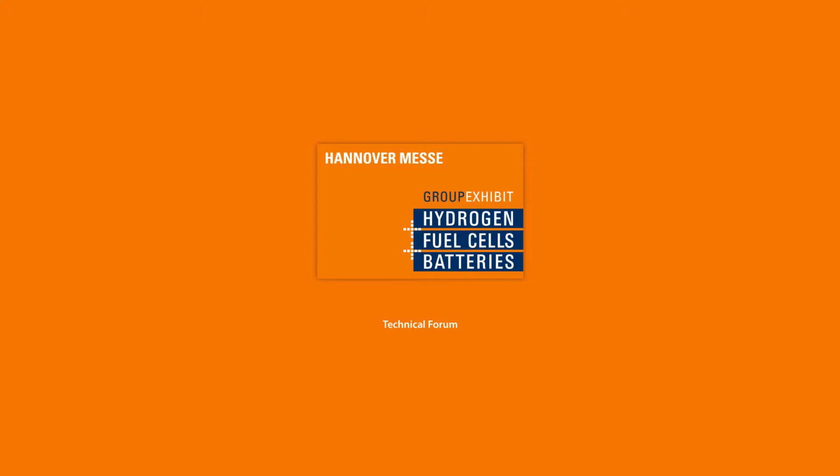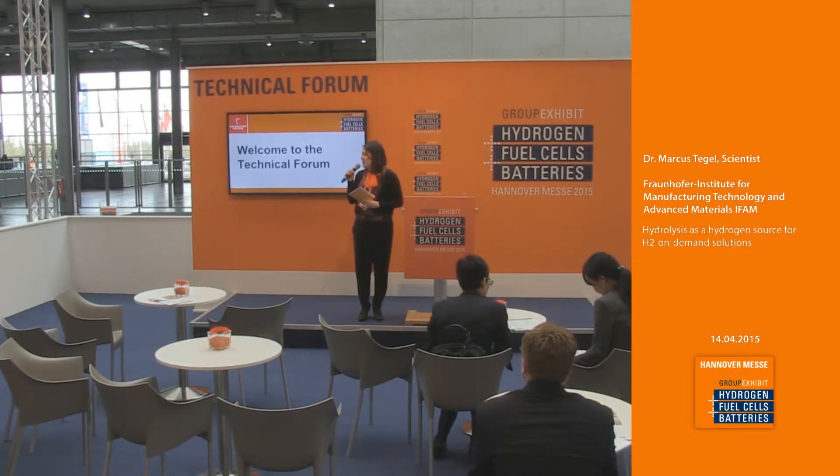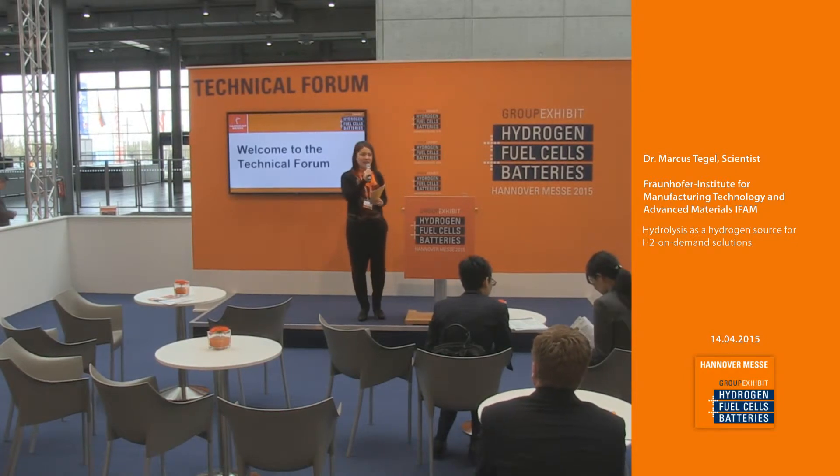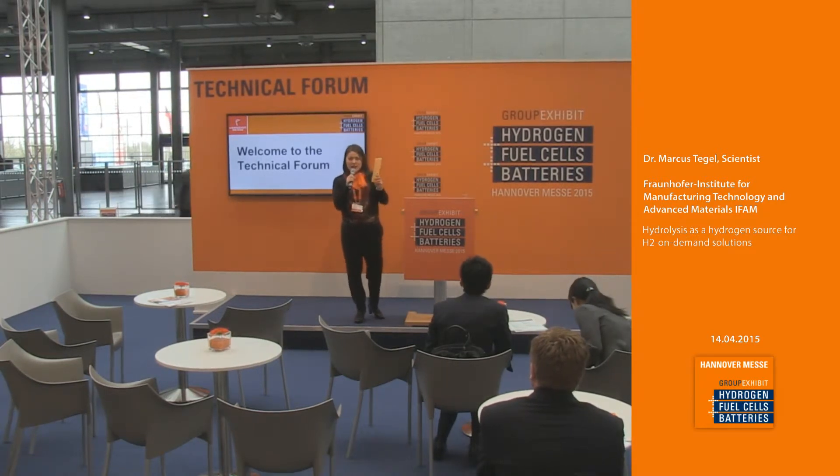A wonderful good morning ladies and gentlemen! I welcome you here at the technical forum at the group exhibit Hydrogen Fuel Cells and Batteries this year at the Hanover Fairground in the year of 2015. I'd like to say hello to our online guests.